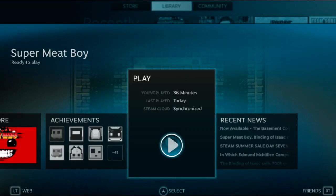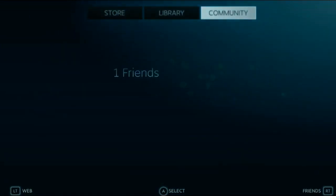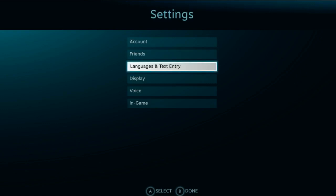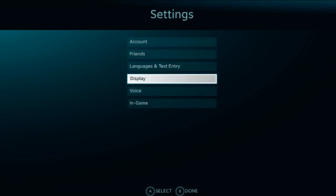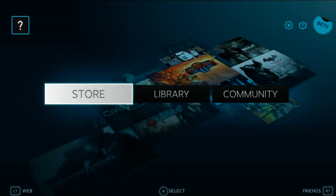The Community tab is there if you've got stuff for your friends — I don't use Steam all that much so I don't have many Steam friends. In Settings you have Account, Friends, Languages, Text Entry, Display, Voice, and In-Game options. My display resolution is at 1080p because it's connected to my television, and everything resized properly — nothing was floating off the screen or needed to be re-centered.